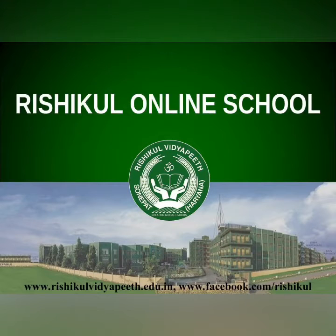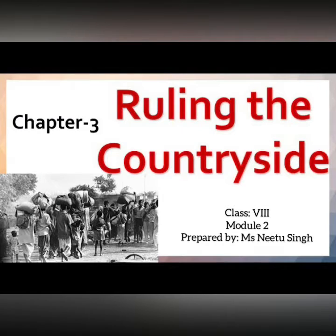Hello dear students. This is the next module of Chapter 3 of History, in which we are discussing how the British ruled over the villages.